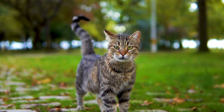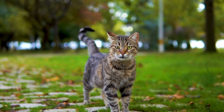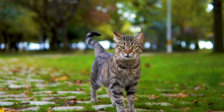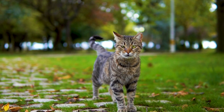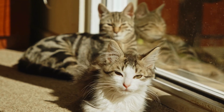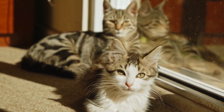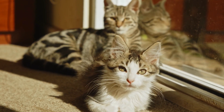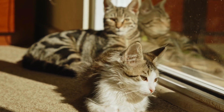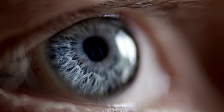So next time you see your feline friend staring intently at something, remember they are seeing the world in a very different way than you are. Have you ever pondered what colors your cat can actually see? Is their world as colorful as ours? Cats and humans perceive colors in unique ways, due to the different structures of our eyes.